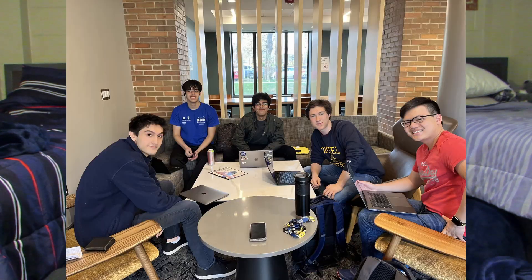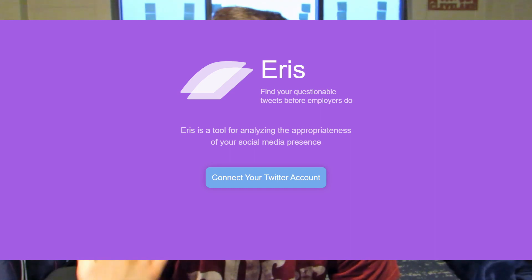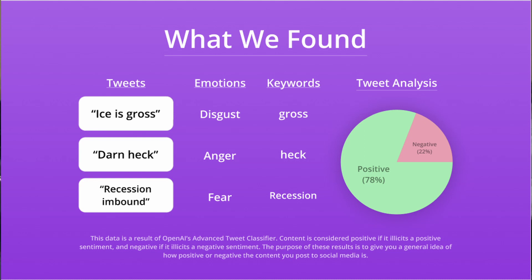I assembled a team with four of my friends, and we used GPT-3 to analyze your tweets. It would tell you which tweets it deemed to be unprofessional-looking to an employer, basically cleaning up your social media for you. That was our idea, especially for college students coming into the professional world looking for internships who don't want things they said in the past to come back and hurt them.